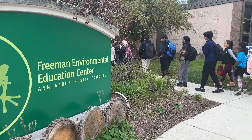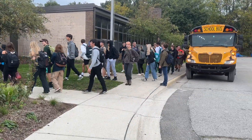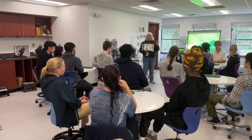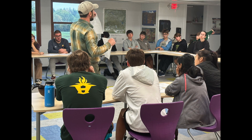Today we have around a hundred students from Huron High School's International Baccalaureate Diploma Program, and they're here for a launch day for their collaborative science project. This is an annual IB project that's interdisciplinary in nature and has a different topic each year. We've partnered with Huron to bring students to the Freeman Environmental Education Center for a launch day.